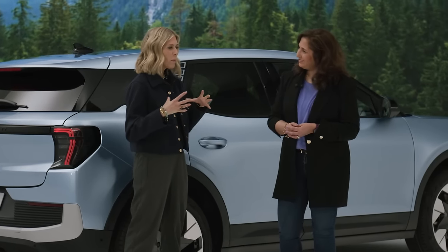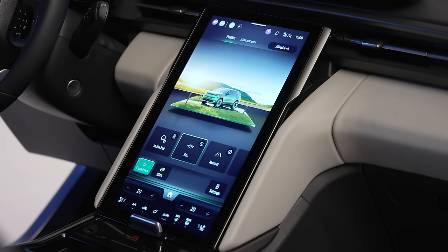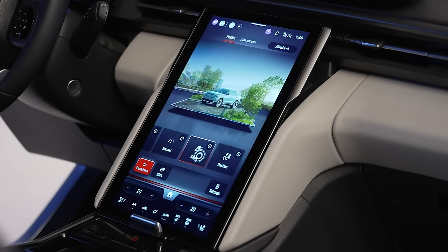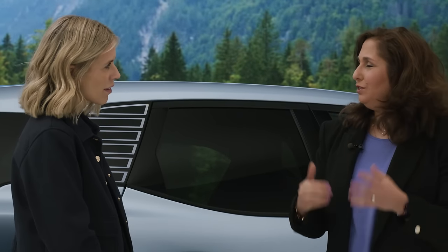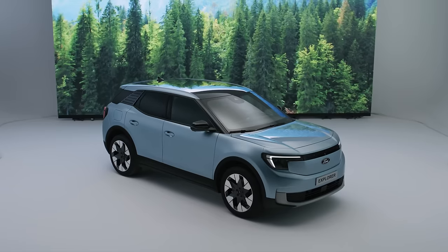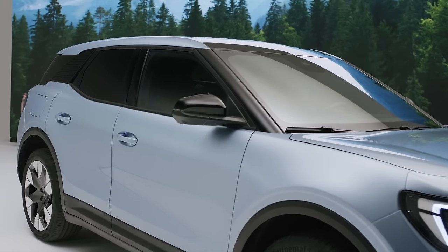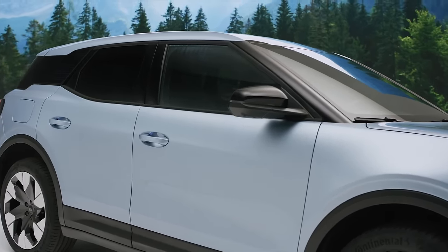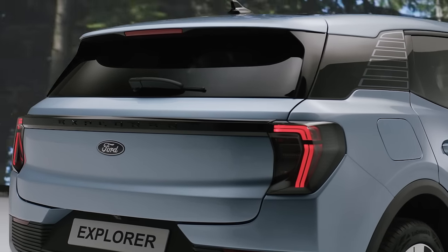Tell us a bit more about what it's going to be like as a driver to experience the Ford Explorer. When it comes to driving, you can change the driving scenario by selecting between different drive modes. You have the option of eco, normal, sport, and traction for the all-wheel drive models. There are a lot of features, but let me highlight three I'm excited about: the assisted lane change feature, parking edge with manoeuvring brake assist, and clear exit — which provides all you need for a safe, less demanding driving experience.